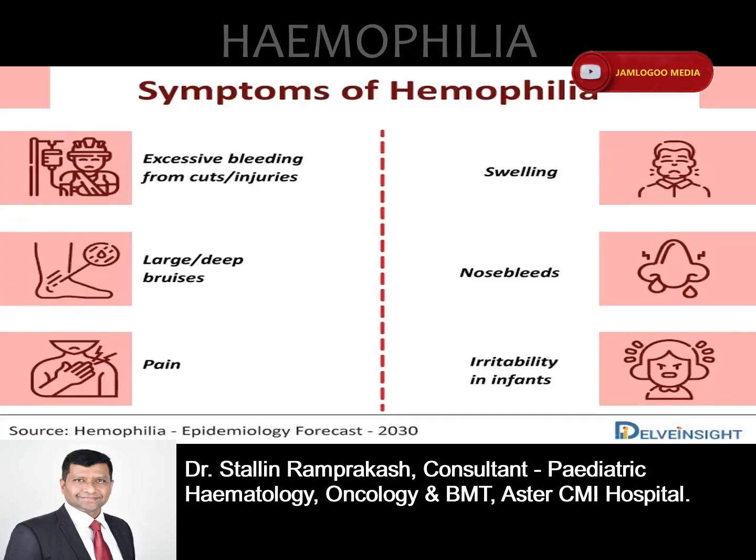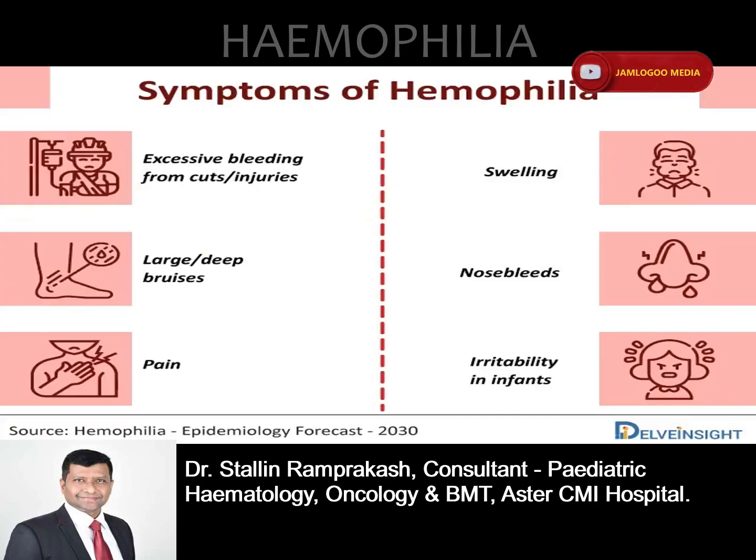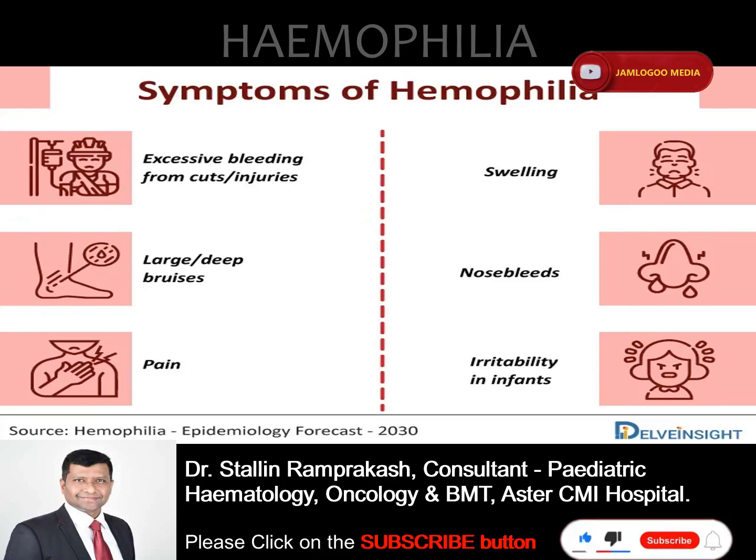Signs and symptoms to watch out for. Depending on the level of clotting factors, signs and symptoms of hemophilia vary. In mild conditions, the bleeding is moderate and might occur only after surgery or trauma. However, in severe cases, one can bleed easily for seemingly no reason.